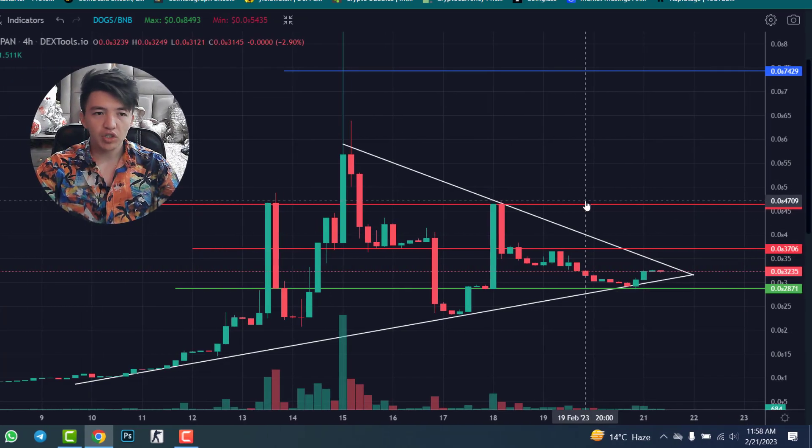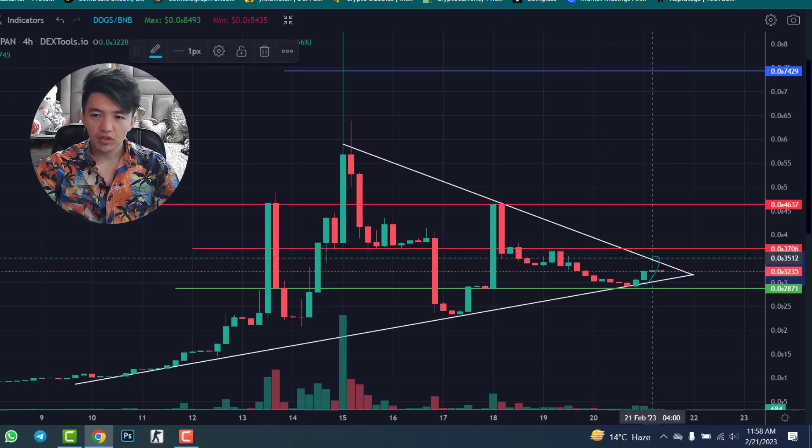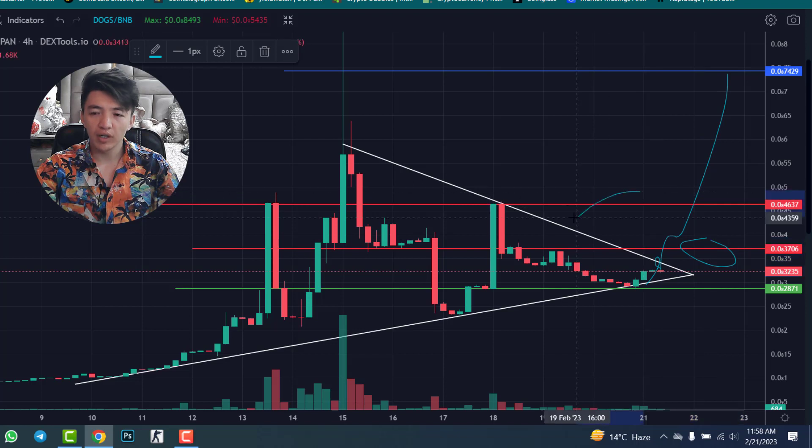Now for the price chart analysis — this is the four-hour time frame and you can see a symmetrical triangle pattern. If you break this pattern, the target is 0.000074. We have two resistances: the first is 0.000037 and the second is 0.000046. If you break these resistances we will reach our target of 0.000074.